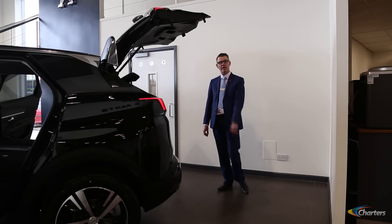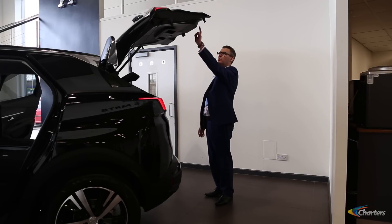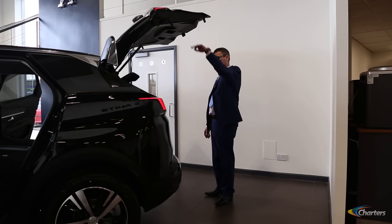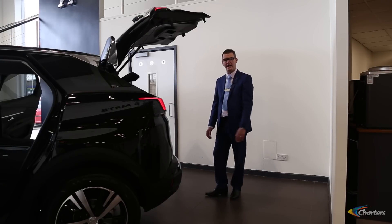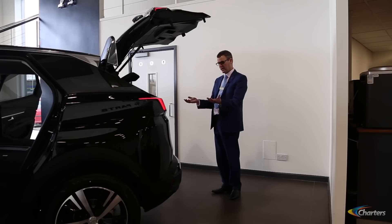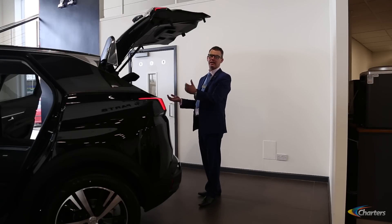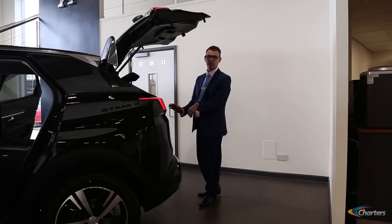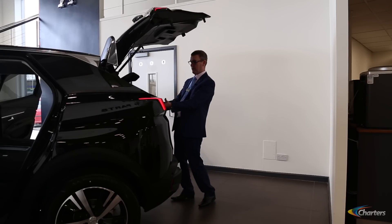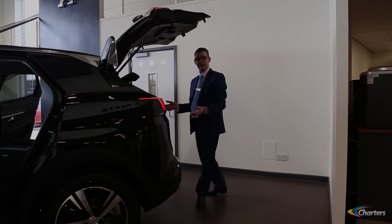Another fantastic feature on the new 3008 is the electric tailgate. We have a button which we press and the tailgate will lower and completely shut. We also have an option where, if you've got your hands full, you can wave your foot underneath the bumper and that will activate the electric tailgate — it will completely close and lock, allowing you to put stuff in or pull stuff out without having to press it, purely by waving a leg.